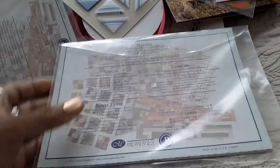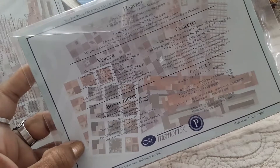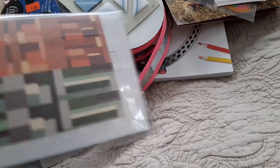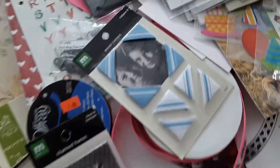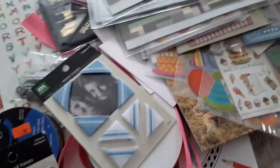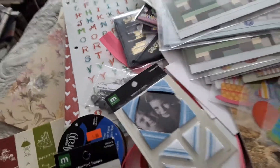There are stickers and pattern paper pages together and I love the way they put them in these little plastic envelopes. There are stickers in here and pattern paper, and they show you right on the front. There's the same thing here too.